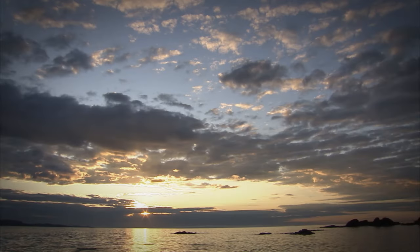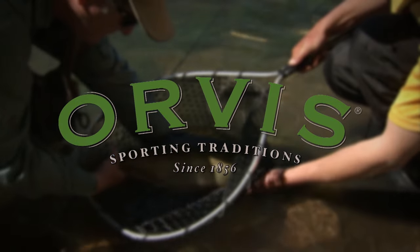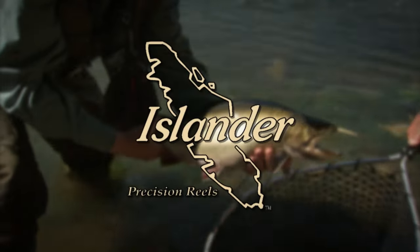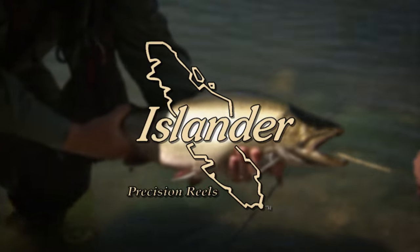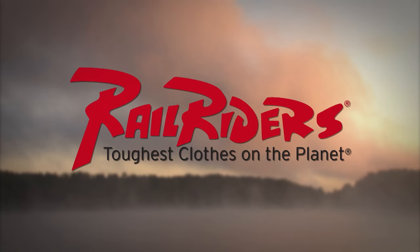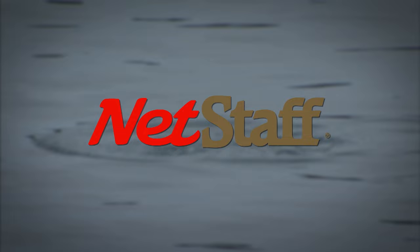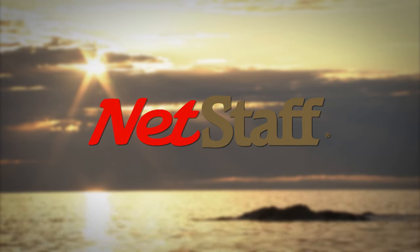The New Fly Fisher has been made possible thanks to the support of Orvis Sporting Traditions, Islander Precision Reels, Scientific Anglers, Rail Riders Outdoor Clothing — the toughest clothes on the planet — and Net Staff, the world's first wading staff and net.